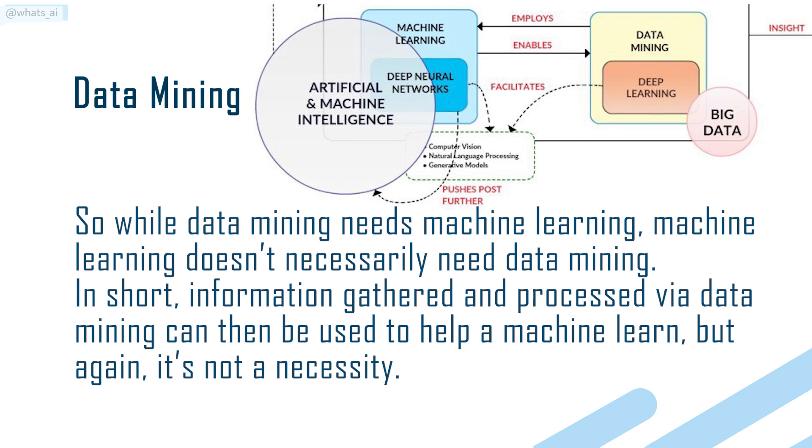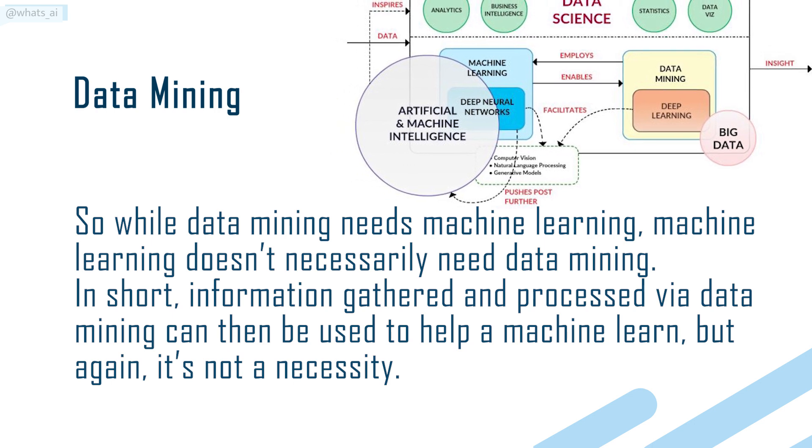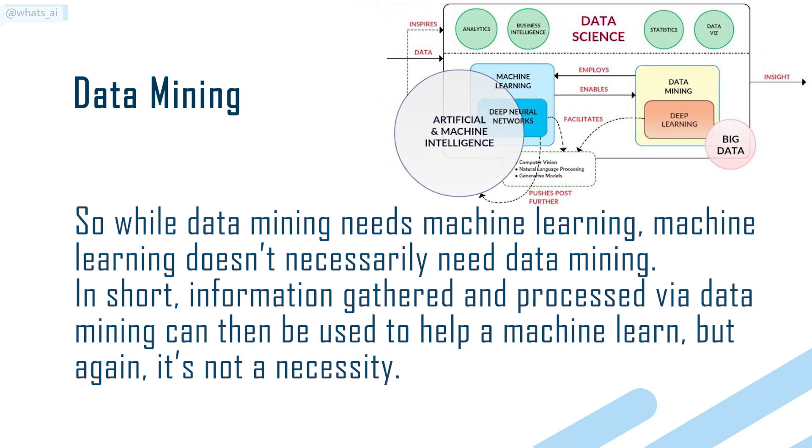In short, information gathered and processed via data mining can then be used to help a machine learn, but again, it's not a necessity.